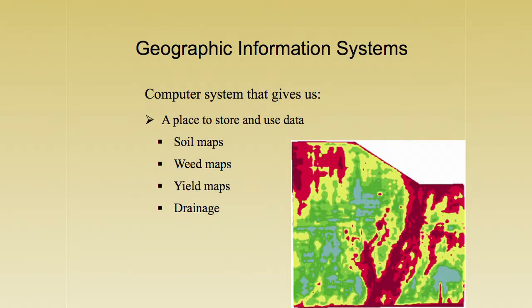Another thing we use is GIS, or geographic information systems. This is really just our computer system, and it gives us a database and a place to store all the information we're collecting. We get things like soil maps, weed maps, yield maps, or drainage information. We make maps of where we want to put different fertilizers, then check our yield to actually see what we've done and how it has affected production — and we can look at that year to year.